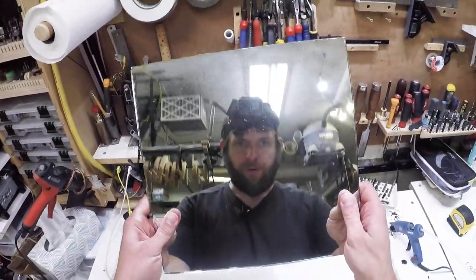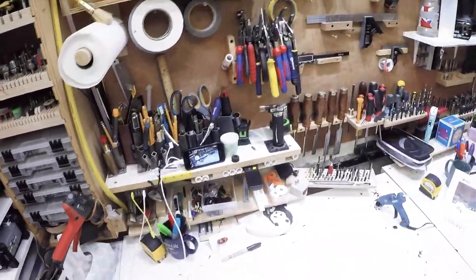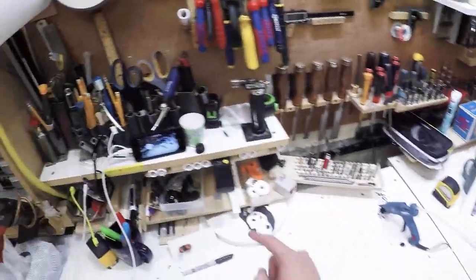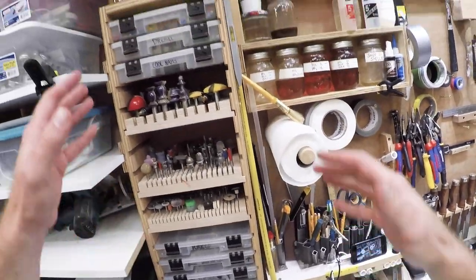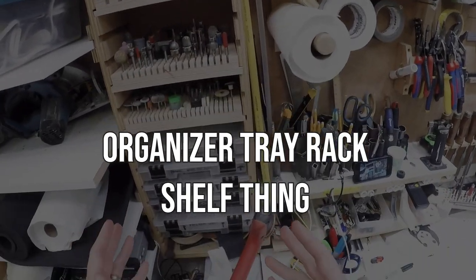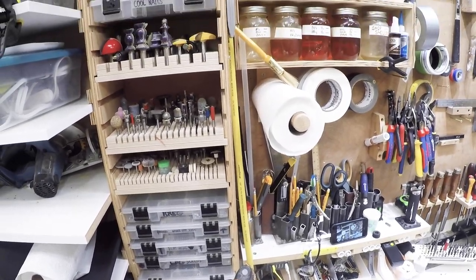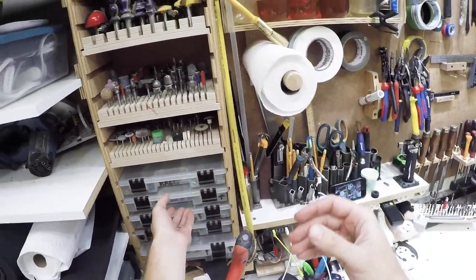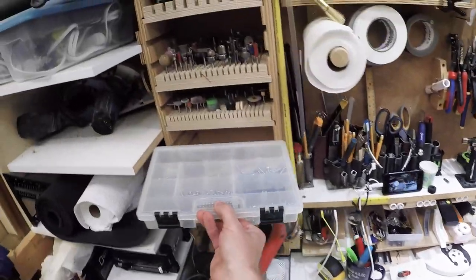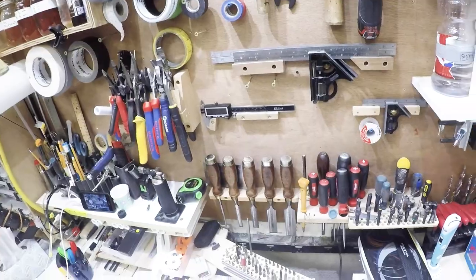I'm going to try the GoPro mounted to my forehead because I think the first-person perspective would be very valuable here. Bear with me — I'll try to be descriptive. First, the organizer tray rack shelf thing here. Nothing really groundbreaking, but it's part of a bigger idea: a one-handed approach to accessing commonly used things. The dados help streamline that. If this is implemented throughout the shop, it becomes really fluid.